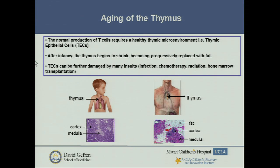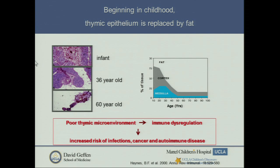The infant has the largest thymus, and from about 12 months old it starts to regress. You get a nice cellular pattern in infancy, and even by very early adulthood you get replacement with fat. By late middle age, it's mostly fat with very little thymic epithelium remaining. A bad thymic microenvironment leads to immune dysregulation and relative immune deficiency, which is thought to be one of the reasons that ageing brings increased risk of infections, cancer, and autoimmune disease.